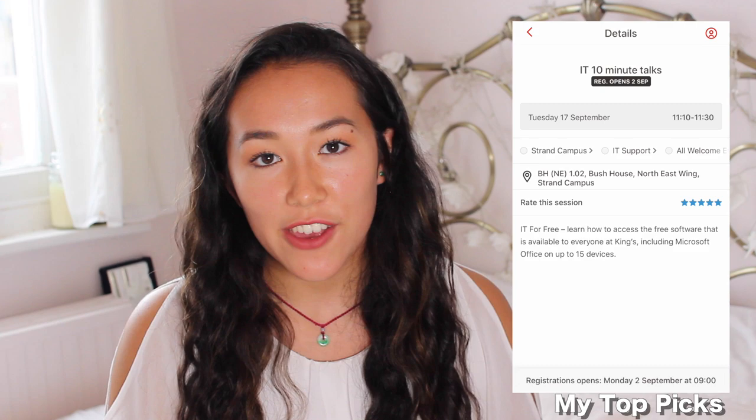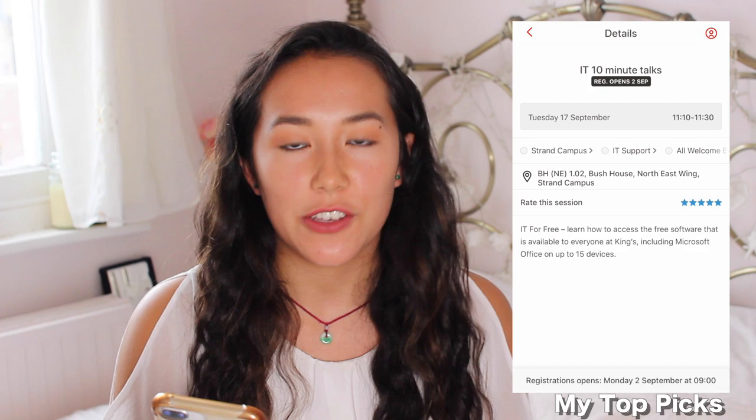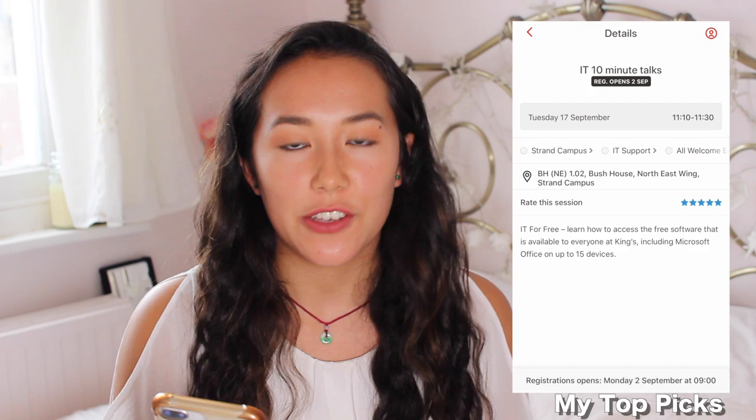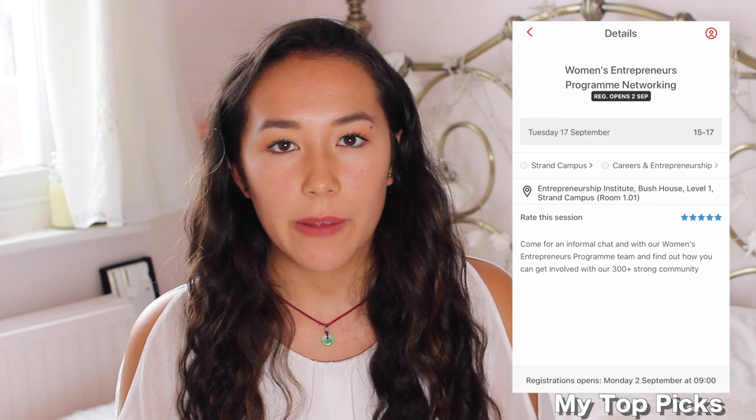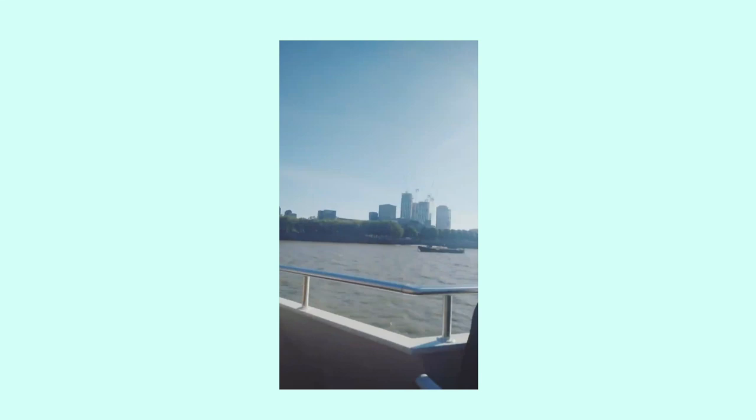They've got a 10-minute IT talk where you can see all the free software you can get. Being at King's you're allowed all of the Office software on up to 15 devices, so you might as well go to that. Something that I would sign up to if I could would be the Women Entrepreneurs Program Networking, in line with the Entrepreneur Institute. If you're in the business school you'll sign up for them — they have so many great events. This year they have Mindfulness, and last year they had Yoga. They also had the Boat Tour along the Thames.